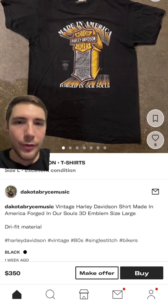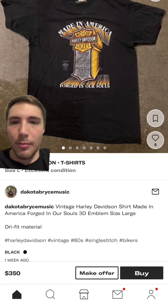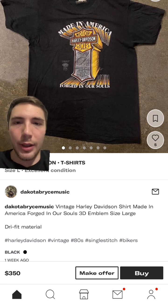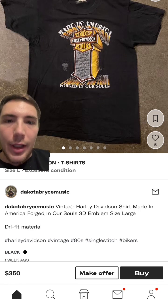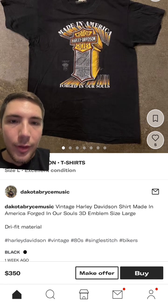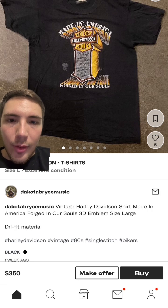I've never owned this print before. I've owned a bunch of Harley tees and a bunch of 3D emblem tees, but this is a really good print. I wouldn't spend $350 on this — probably around $120 to $150 for this tee is more reasonable. I love seeing these types of prints especially from the 80s. The Harley prints from this time period are so good. Just look at the design — it even says 'Forged in Our Souls.' Look at the lettering going through three or four different color shades; it's like a blurred logo almost.